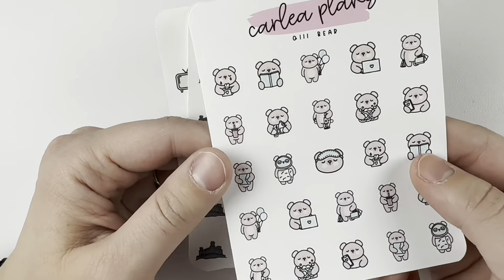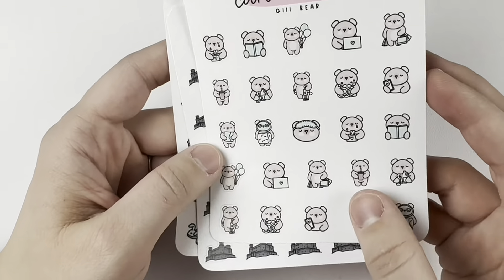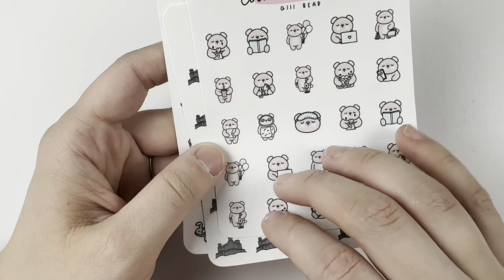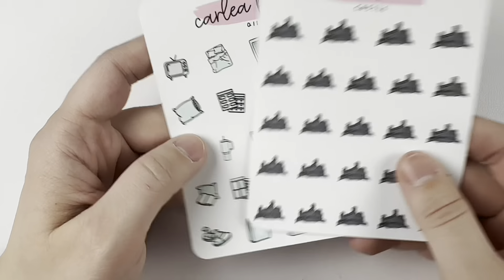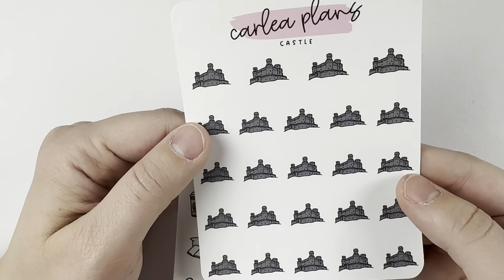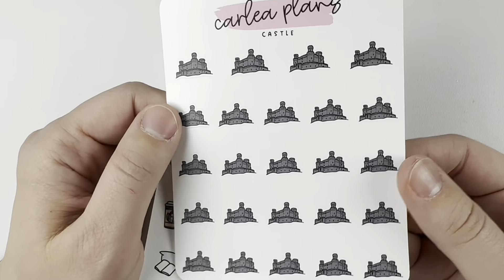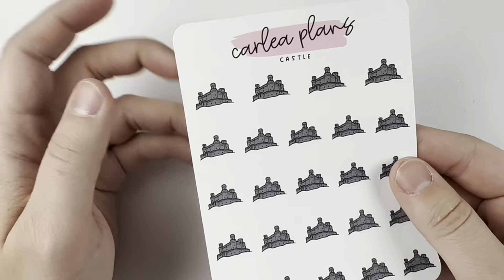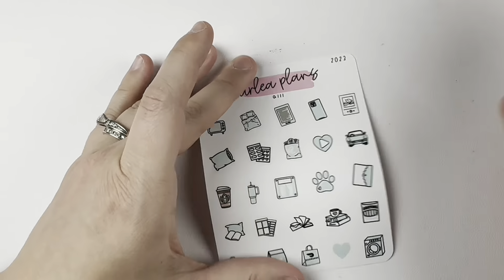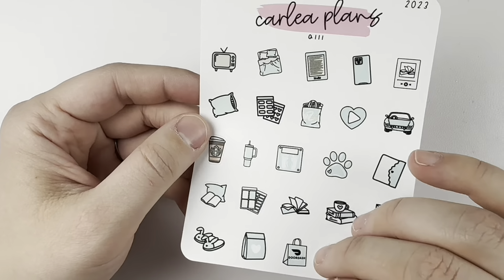I got the Q3 bears in whatever the colorway was of this week — I can't tell you from just looking at these two colors. I also got the castles in solid, because I like to mark things differently sometimes. This will be for doing things with my friend Sarah. And then I got the Q3 sampler in one of those colors as well.